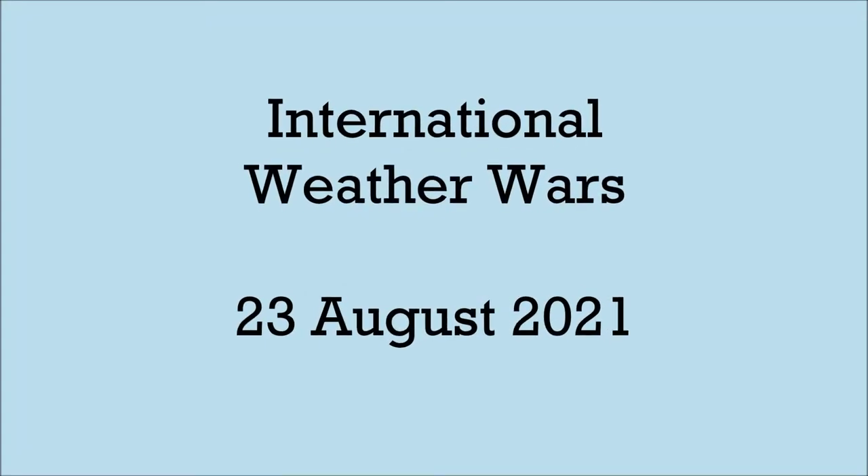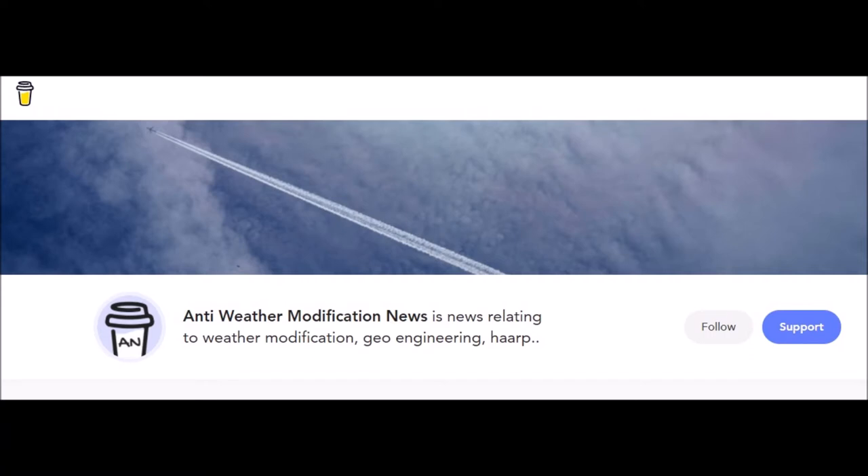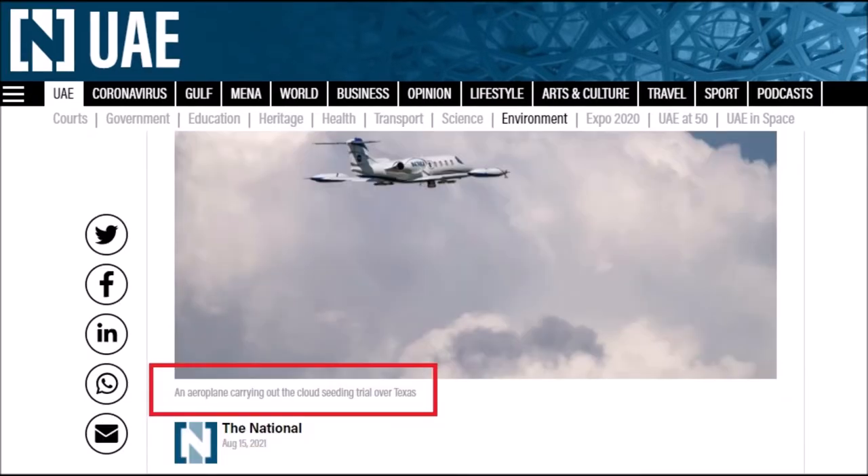Hi, welcome along to another video. Links to the articles shown are in the information section of this video. We start in Texas, where a United Arab Emirates cloud seeding test has shown promising results. Scientists are testing nanomaterials that could prove to be more effective at generating rain from clouds. We can see in the picture an aeroplane carrying out the cloud seeding trial over Texas.